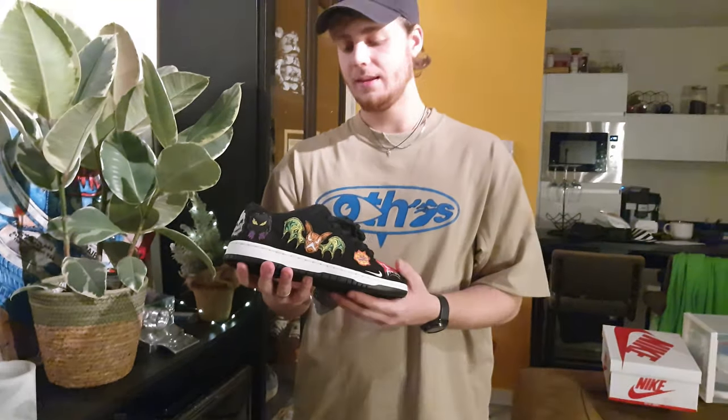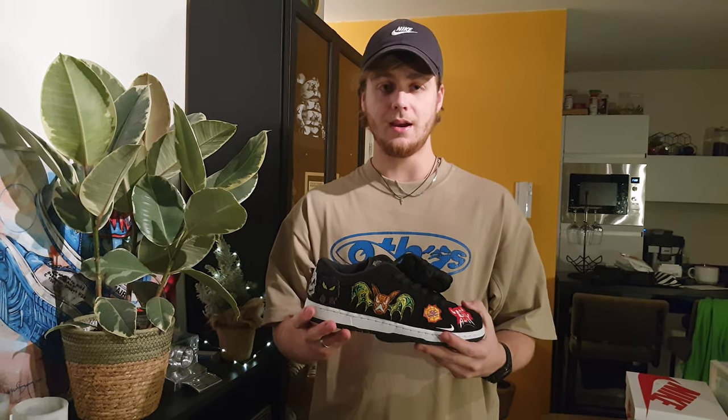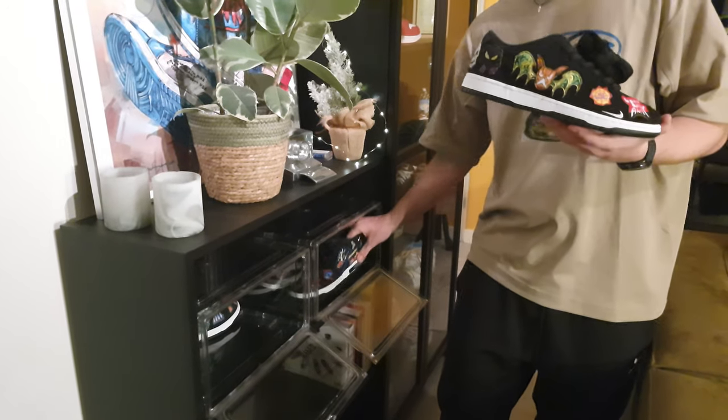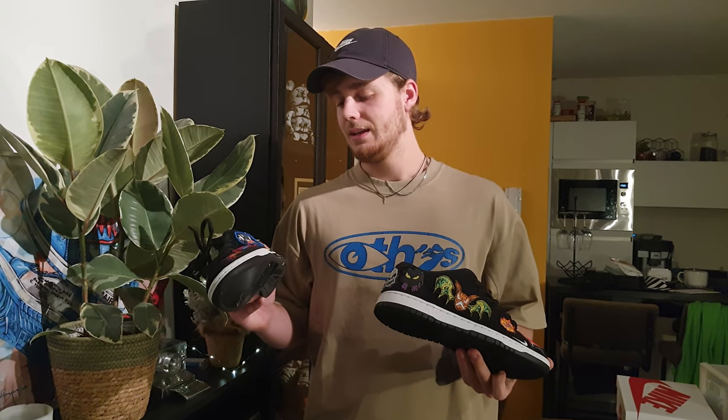The first pair we're going to look at is actually the latest one I picked up — the Neckface SP Dunk. I bought this pair for myself and also a pair for my girlfriend for her 20th birthday. I just had to buy both because she likes them, I like them, and that's why I needed both.